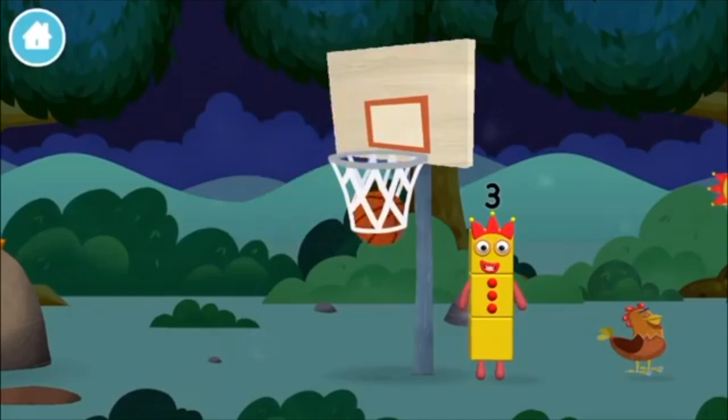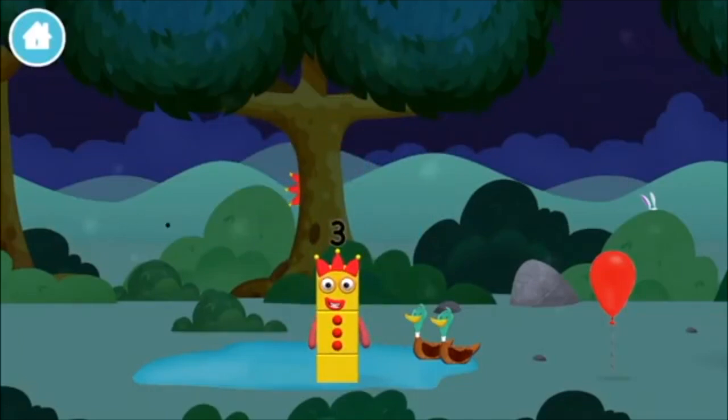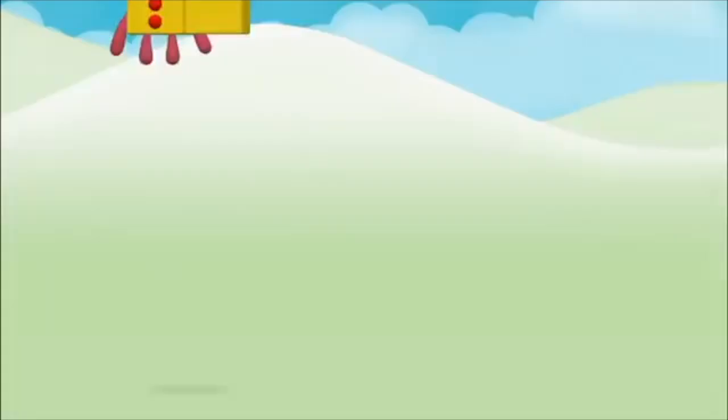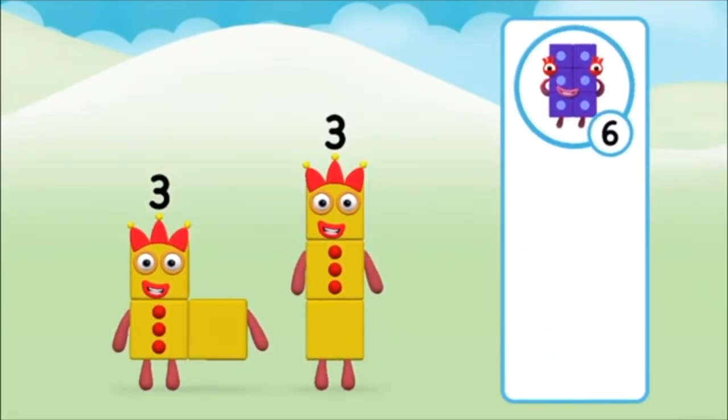A basketball! Which number block did you find? A balloon! Which number block do you think adding three and three will equal? That's the correct answer!